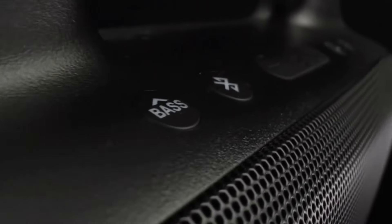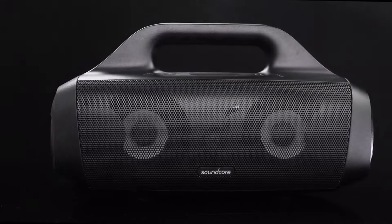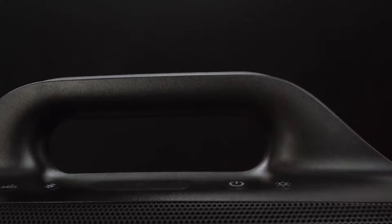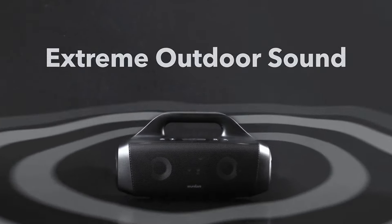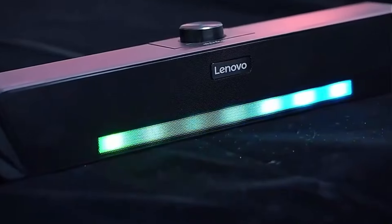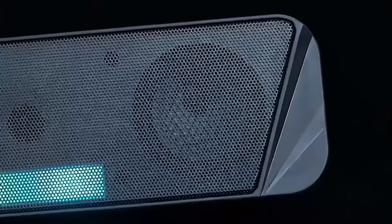Hi guys! Portable Bluetooth speakers are the easiest, most affordable way to spread music and podcasts across a room, backyard, or beach blanket. Because these speakers come in a variety of designs and sizes, no model is perfect for every situation.